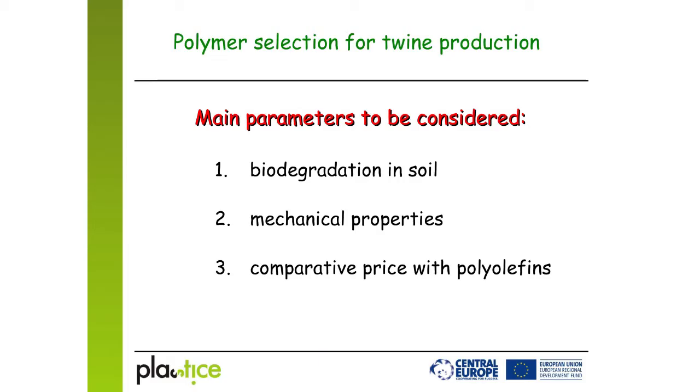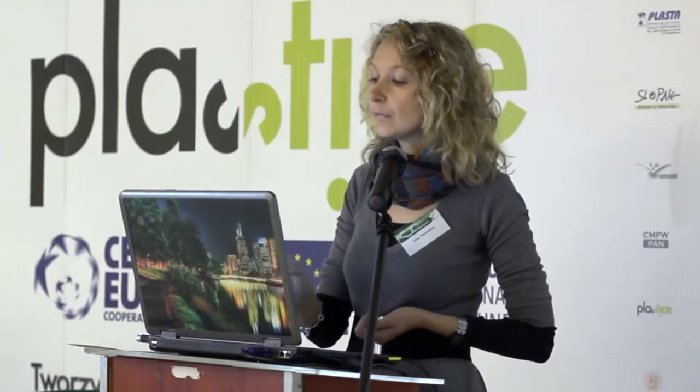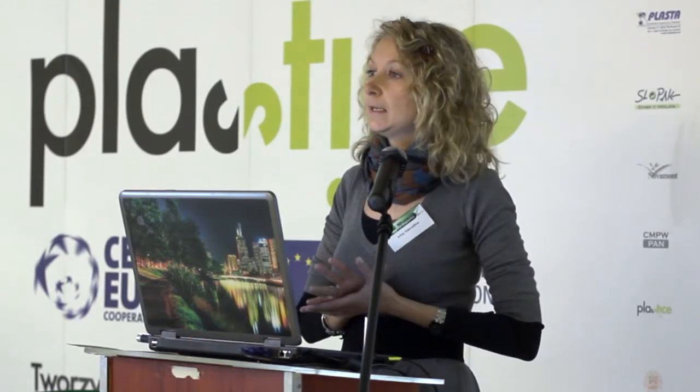To summarize, we considered three main parameters during the selection of polymers: biodegradability in soil, mechanical properties, and price. Before starting the case study, our company had already bought one polyester blend with an unknown composition. Together, we made several trials on the production line, but the results showed that this polymer was not suitable for twine production.